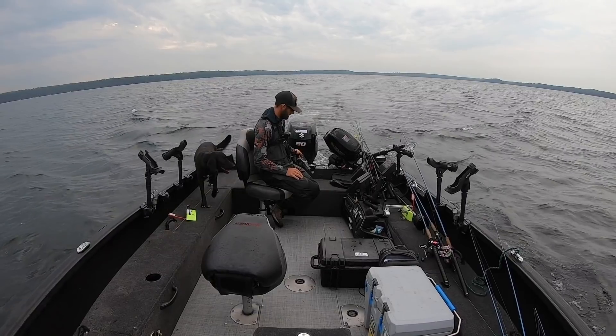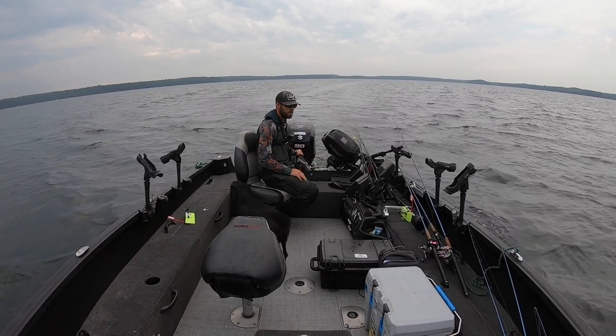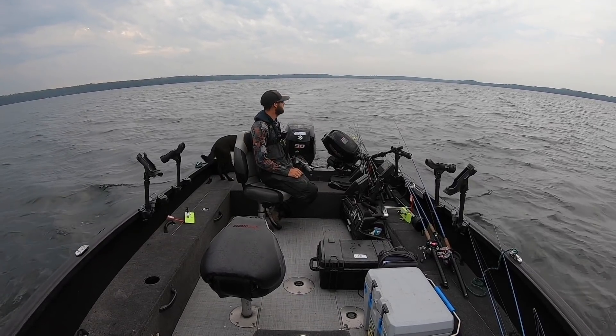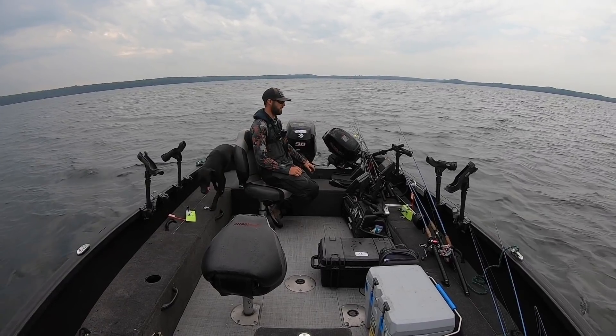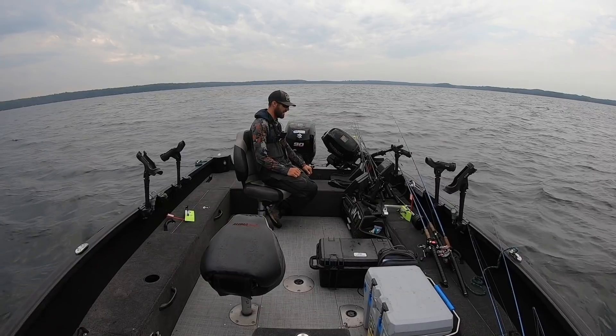What is going on guys, today we are back with another video. Look at this day — a big huge front came through rolling this morning and we sat at the boat landing for about an hour waiting for it to pass.